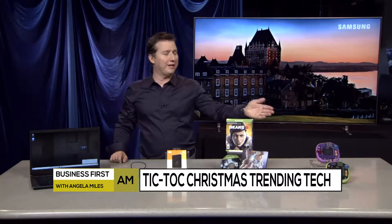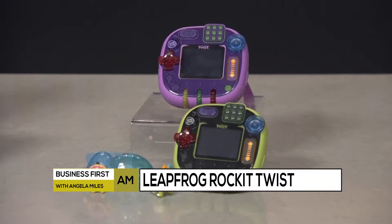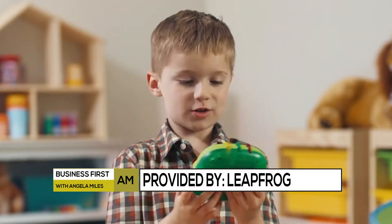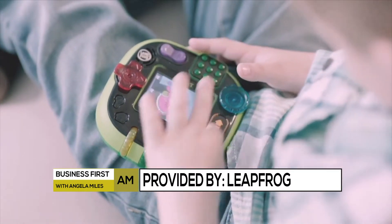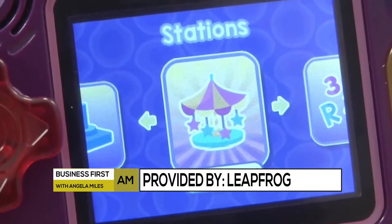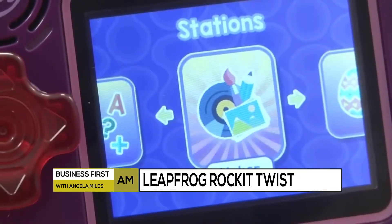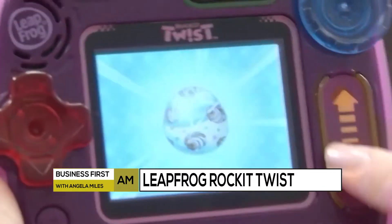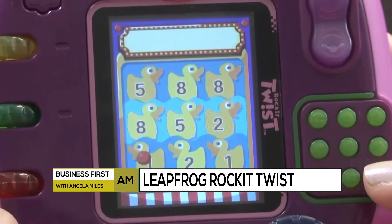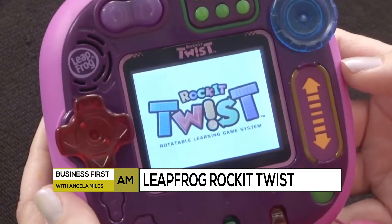And then finally, LeapFrog is reinventing handheld educational gaming with Rocket Twist for kids age 4 through 8 — great for preschool up to 2nd grade. With its unique way to play games, no Wi-Fi needed — moms and dads will like that. Kids can twist, turn, play, and learn with four sides of light-up controls, including buttons, dials, a spinner, a slider, and more. There are 12 preloaded games to help kids learn literacy, math, problem-solving, and creativity, plus six optional expansion packs too. The LeapFrog Rocket Twist only costs $59.